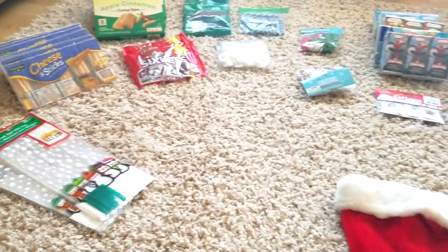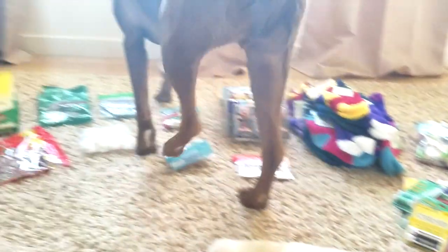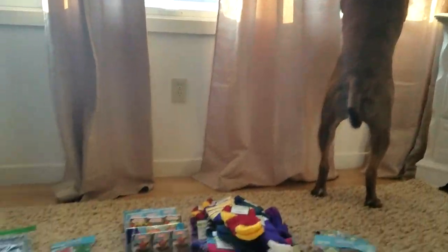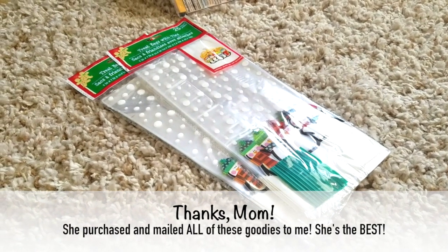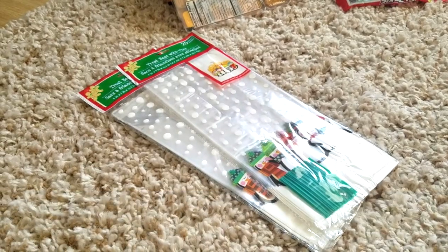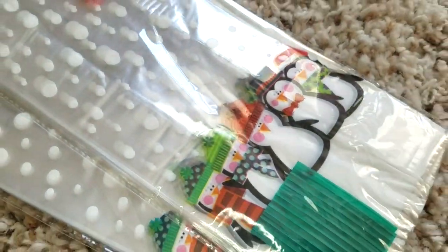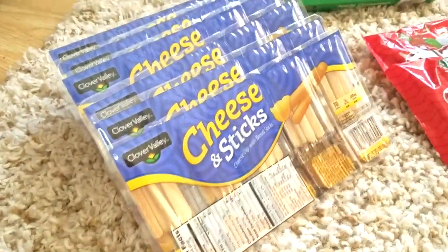I'm just going to show you everything that I have laid out for our treat bags. This is not everything, and I'm sorry — my dog Chief is trying to look outside. He hears my husband doing the snow blower, so I apologize if you see his little paws walking around. I'm going to start out with the treat bags. Most of this stuff my mom purchased from Dollar General, Dollar Tree, or Walmart — anywhere she could find a bargain. These treat bags have little penguins on them, so they're not really Christmas-specific, just kind of winter.